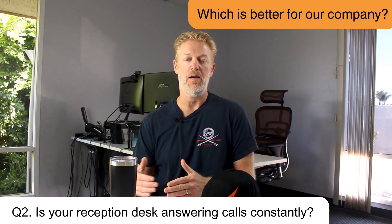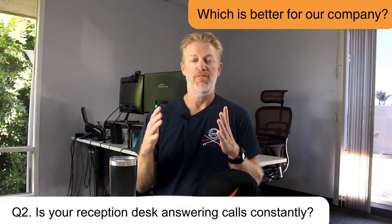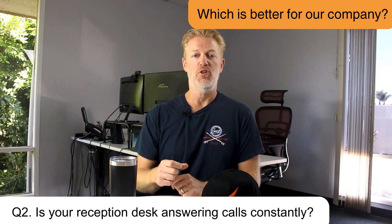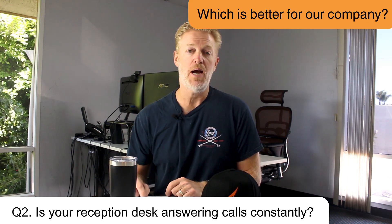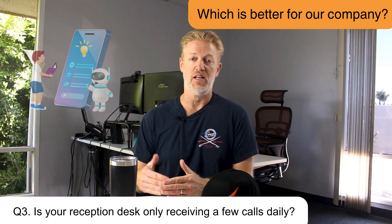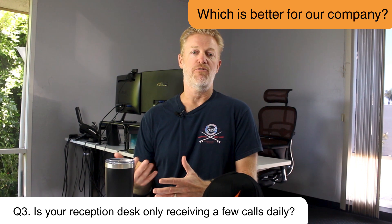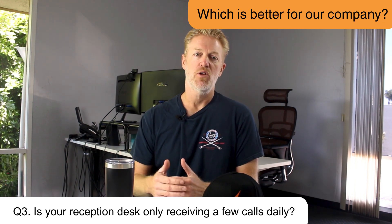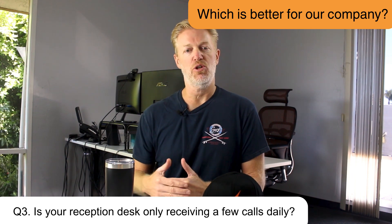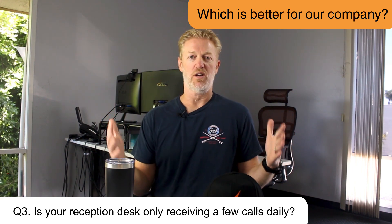If your reception desk is very, very busy and constantly transferring calls, a reception soft console might be a must-have for your organization. On the other hand, if your reception desk only answers calls occasionally — say an auto attendant screens most calls until someone zeroes out — then a normal softphone is totally fine. They can type the beginning of a person's name, that person pops up, and they can do a warm transfer, straight transfer, or transfer to voicemail. It's easy to navigate and will broaden your options when it comes to service providers.